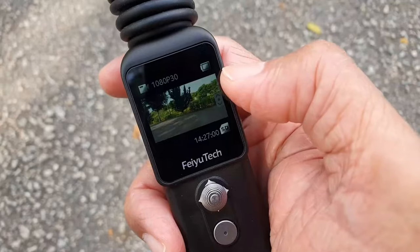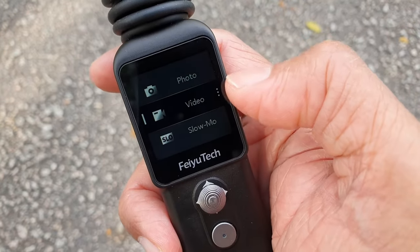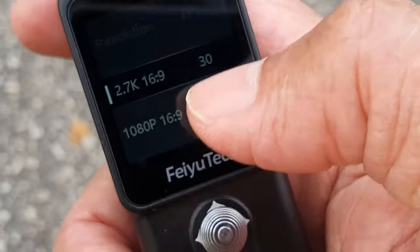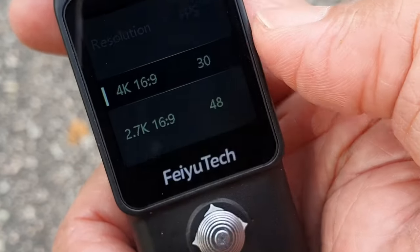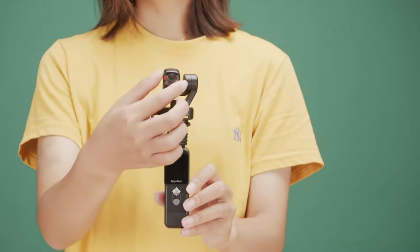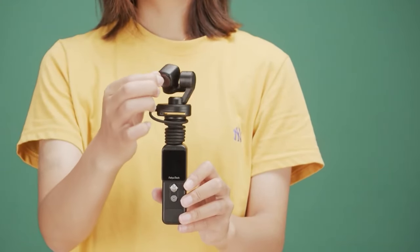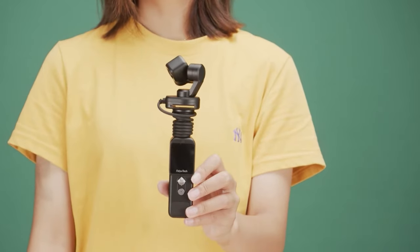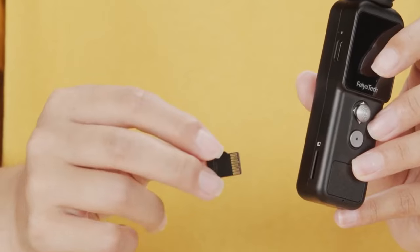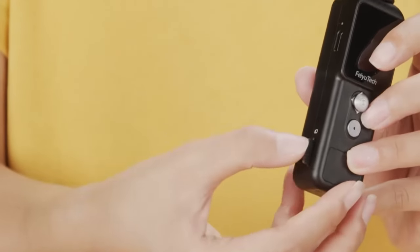The FUYU Pocket 2S boasts a sleek and compact design, making it an ideal companion for on-the-go videography and content creation. Its lightweight build ensures portability without compromising on performance. Equipped with state-of-the-art stabilization technology, the FUYU Pocket 2S guarantees smooth and steady footage, even in dynamic and challenging shooting environments — designed to cater to both amateur and professional videographers.